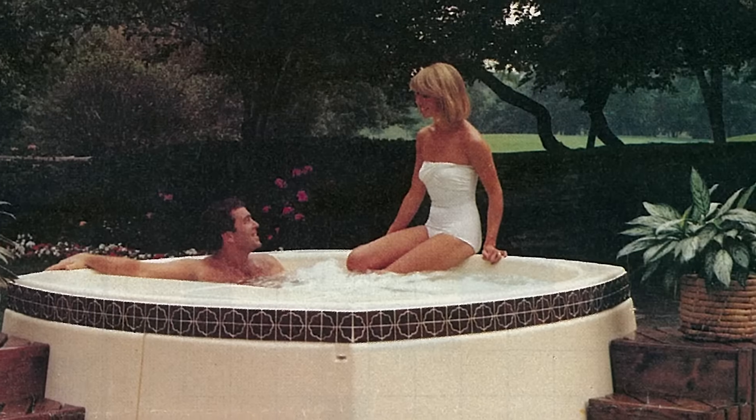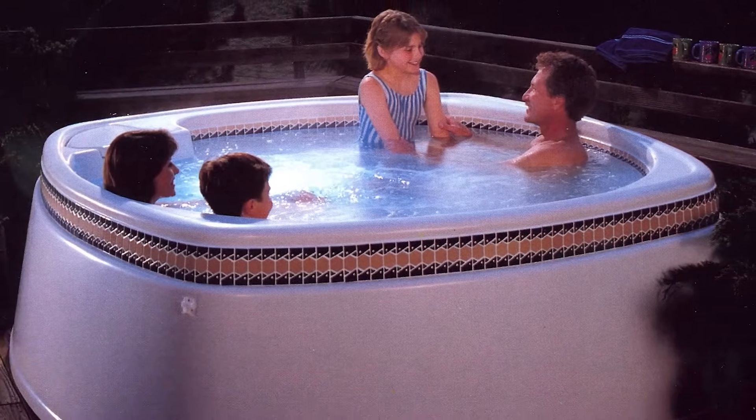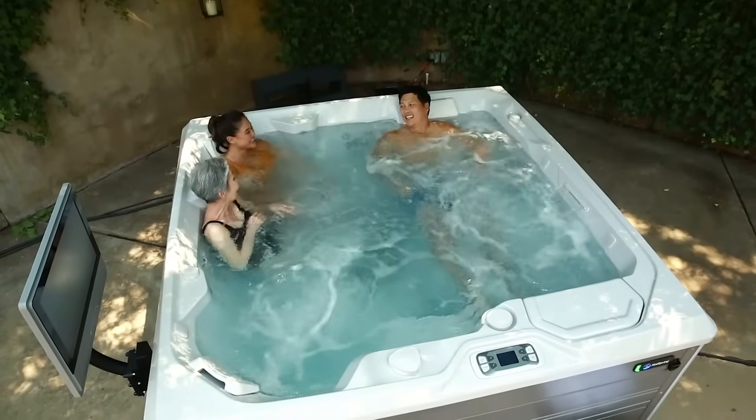One benefit of purchasing a Hot Spring Spa — a brand that's been around for over 40 years — is simply the money-saving energy efficiency designed into all Hot Spring Spa products. Founders Jeff and John Watkins set the bar in energy efficiency with their very first prototype, a portable electric hot tub in the late 1970s. From the start, they believed that if an electric hot tub was super easy and inexpensive to run, it would get used a lot — and they were right. Hot Spring Spas continue to be known for getting used a lot.